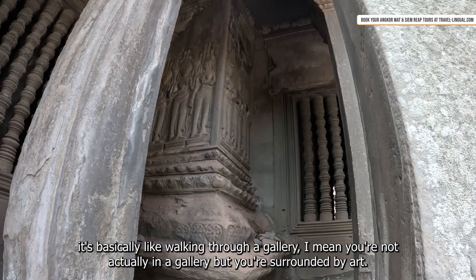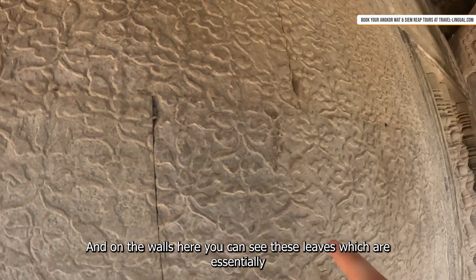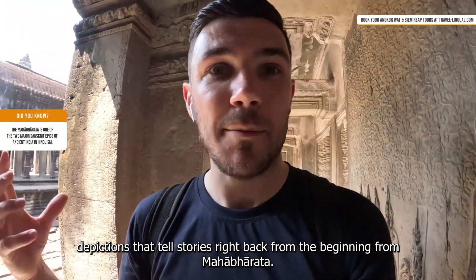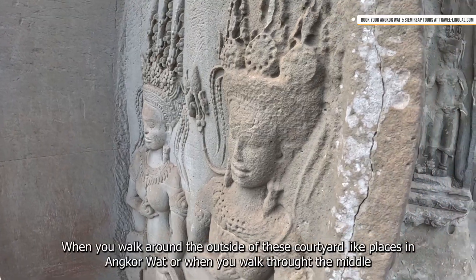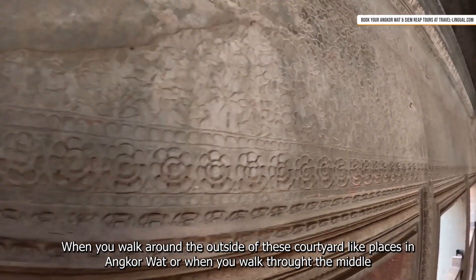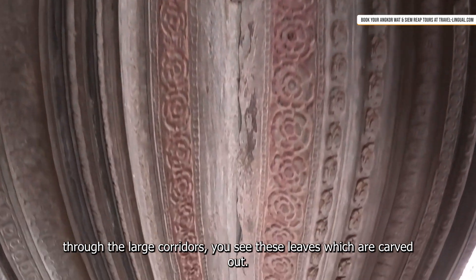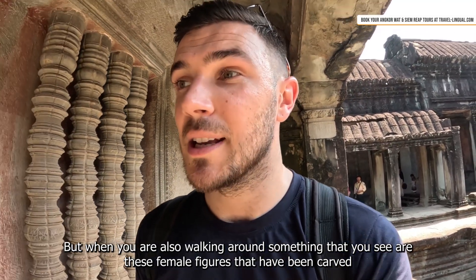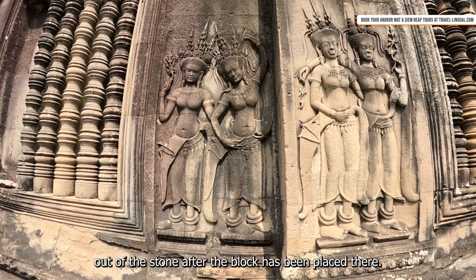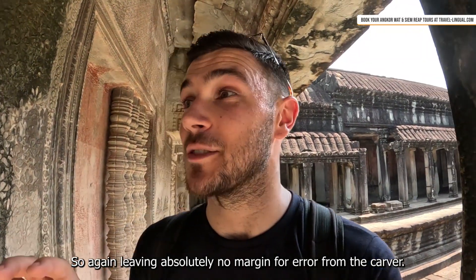You're surrounded by art. On the walls you can see these reliefs which are essentially depictions that tell stories right back from the beginning — from the Mahabharata. Walking through the large corridors you see these carved reliefs, and also these female figures that have been carved out of the stone after the block was placed, leaving absolutely no margin for error from the carver.